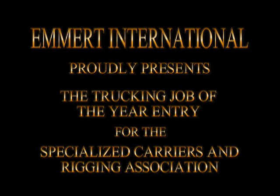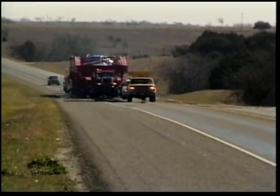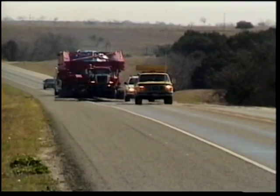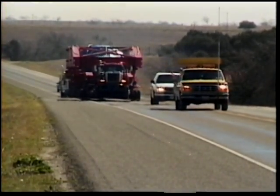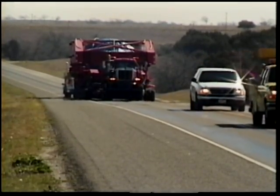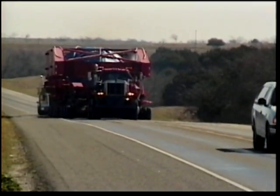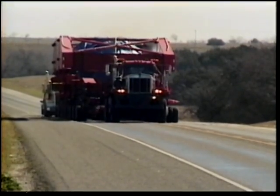Emmert International proudly presents the Trucking Job of the Year entry for the Specialized Carriers and Rigging Association. Emmert International was approached to determine the feasibility of transporting power generation equipment from the Port at Texas Terminal in Houston to Granbury, Texas. One of the components for the new plant was a combustion turbine, which had dimensions of 35 feet long by 17 feet wide by 20 feet tall and weighed 668,000 pounds. Determining the feasibility for transporting the turbine 385 miles proved to be a challenging process.